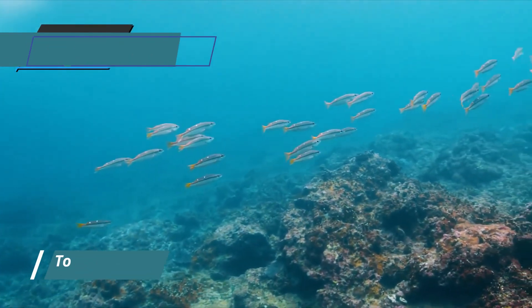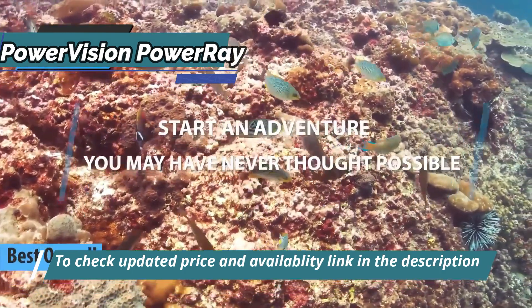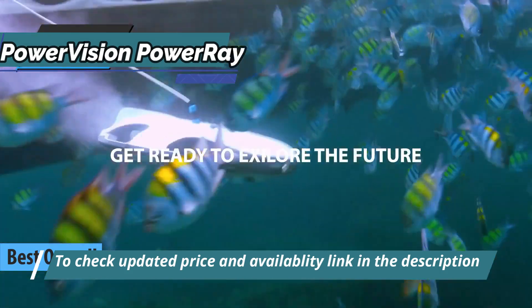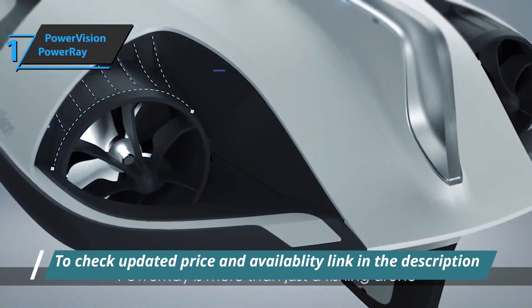Finally, we present to you the long-awaited gold medal and the title of the best overall underwater drone on the market in 2023: the Meade Power Vision Power Ray. If you're looking for a drone that can be used for precision fishing and underwater reporting, this is your ideal drone.